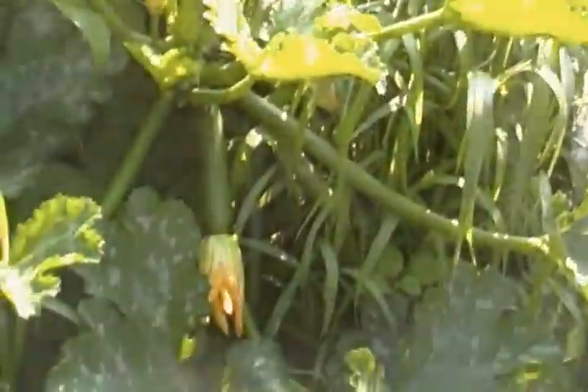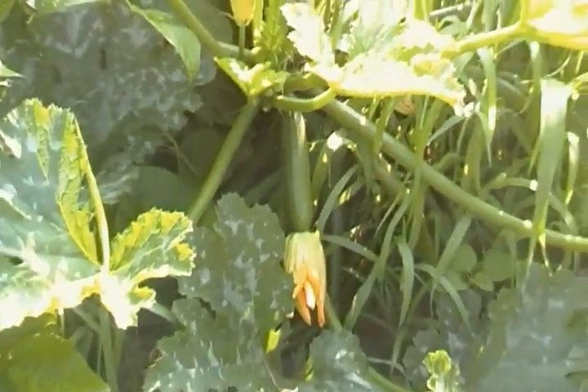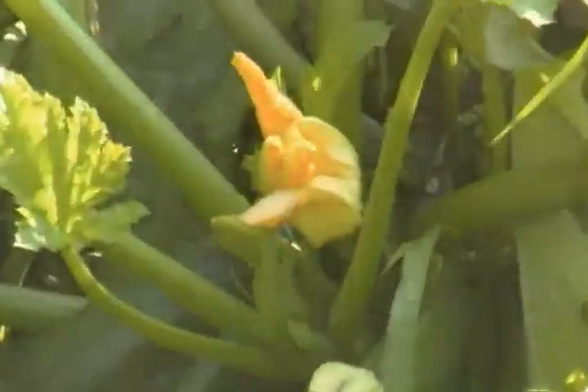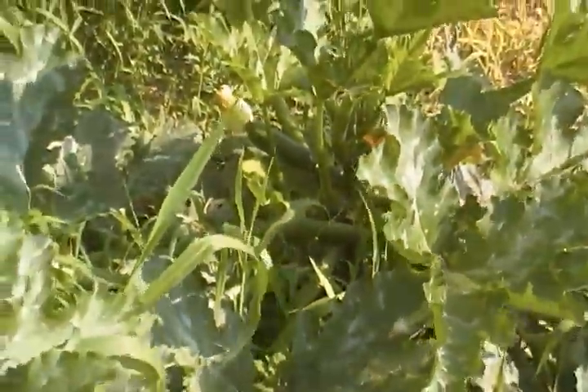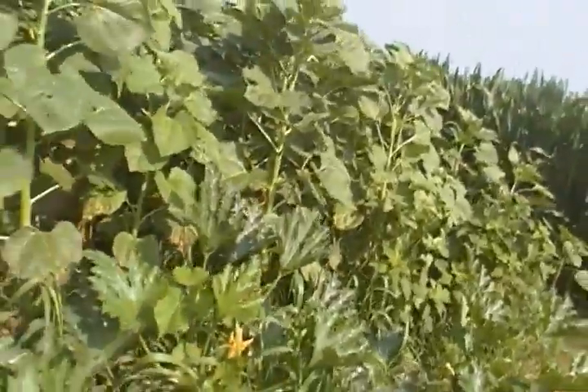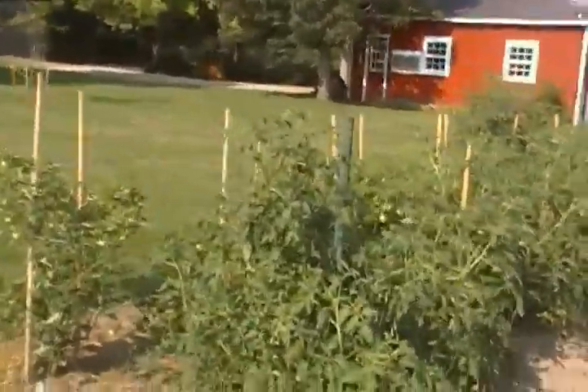The zucchini continues to amaze me. I have to pick just about every day and we get between six and nine zucchini. I picked yesterday and there weren't any big ones, and you can see that there are quite good-sized zucchini that are ready to go again. Interestingly, we haven't lost any plants — usually by this time there's another big guy down in there, and there's one growing out here also. So we're doing really well in zucchini, and the sunflowers — you can see again down there how tall they really are, that's eight foot — and the tomatoes are doing absolutely great.